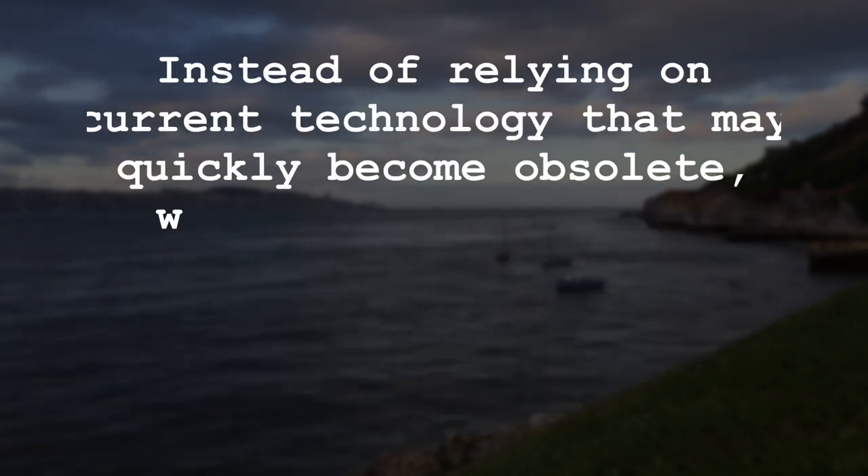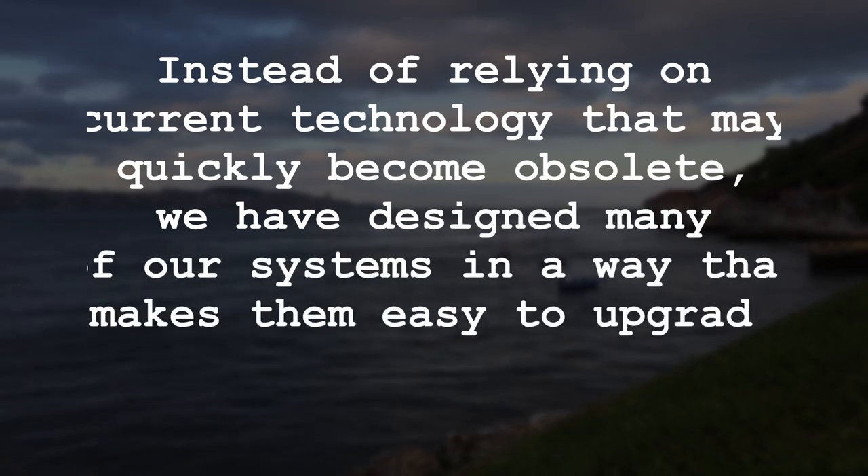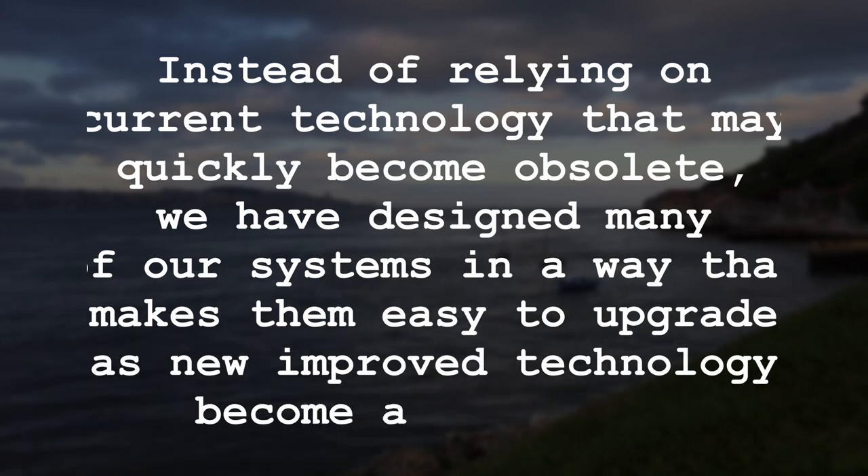Instead of relying on current technology that may quickly become obsolete, they have designed many of their systems in a way that makes them easy to upgrade as new and improved technologies become available.